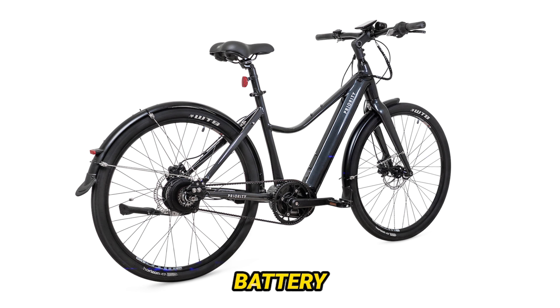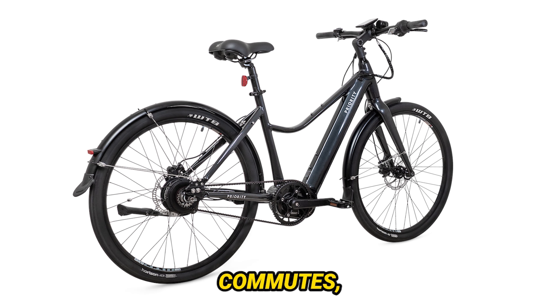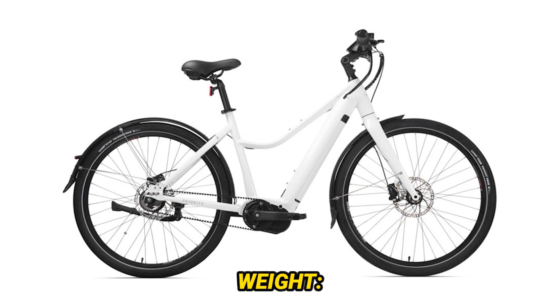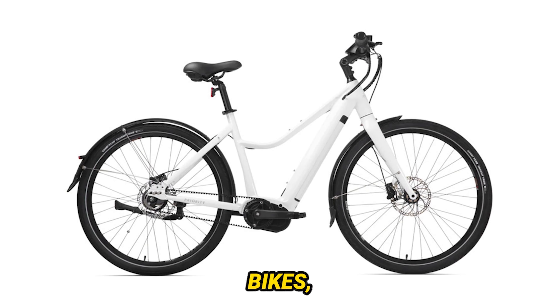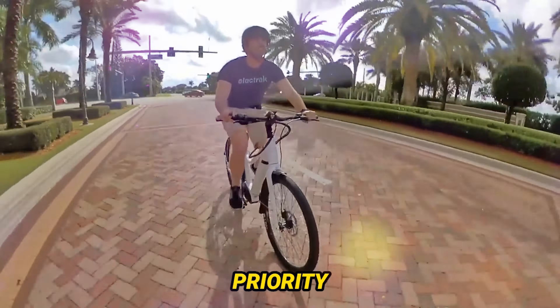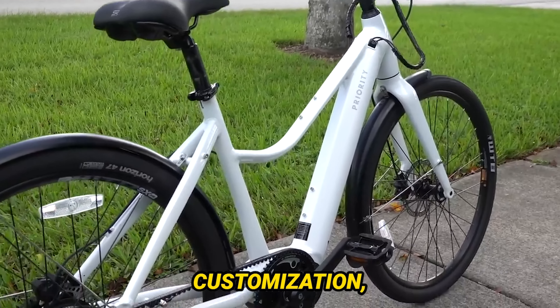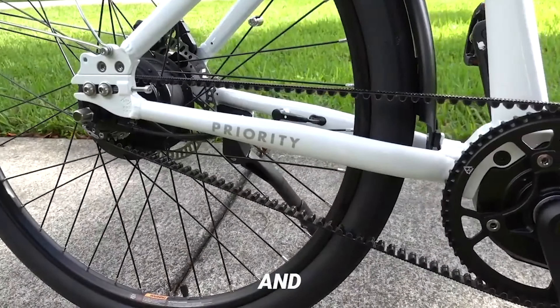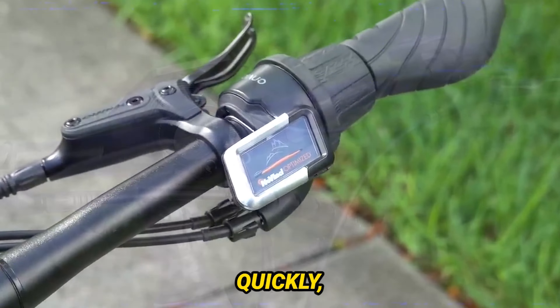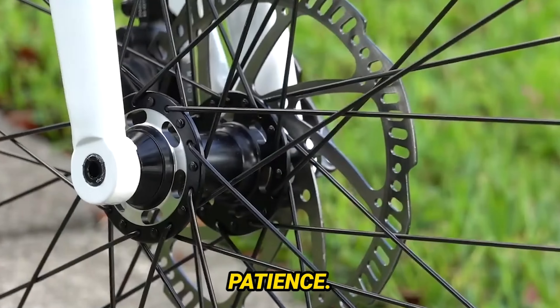Cons: Price point — the Current is not the cheapest e-bike on the market, starting at around $3,000. Battery range — while the 400Wh battery offers decent range for most commutes, some riders might wish for longer distances, especially for hilly terrain. Weight — the Current is heavier than traditional bikes, making it less ideal for carrying or storing. Limited customization — Priority offers limited options for customization, so you might not be able to get exactly the look and feel you want. Availability — Priority bikes are known to sell out quickly, so getting your hands on a Current might require some patience.